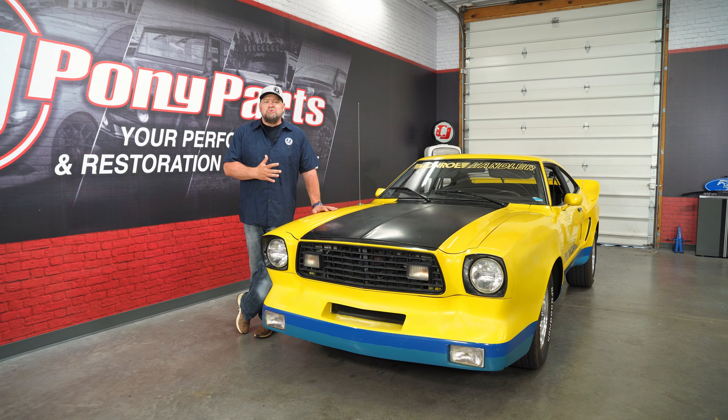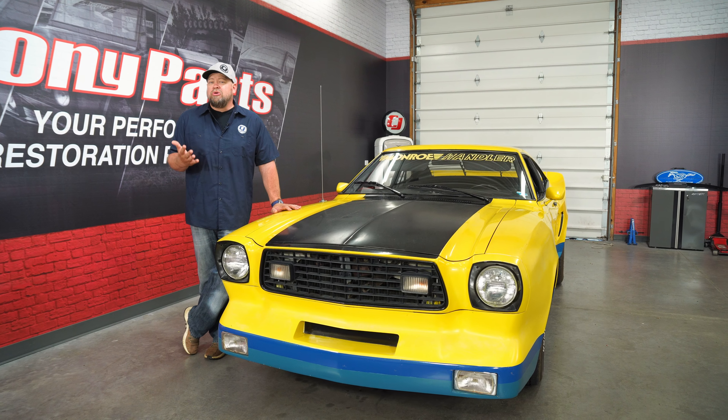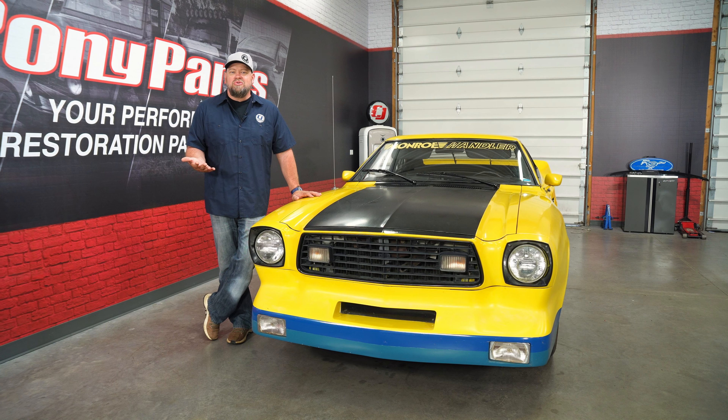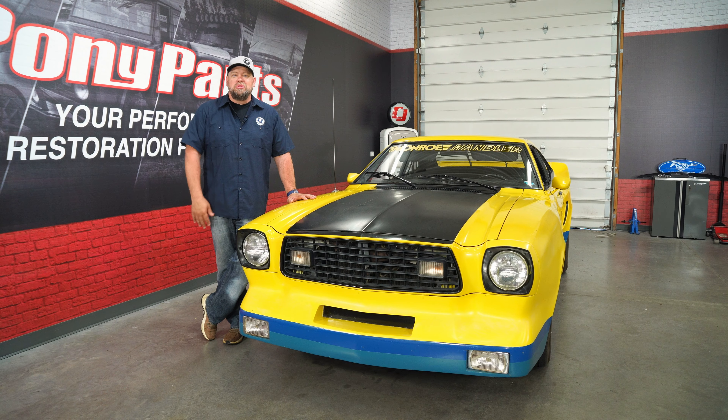This Monroe Handler Mustang II definitely screams 70s. With only six built and possibly only five surviving, it is definitely the rarest special edition Mustang we've ever had in our CJ studios. Do you have a rarer Mustang than our Monroe Handler II? Let us know in the comments below.